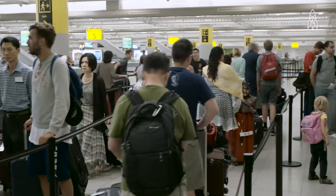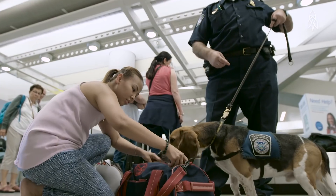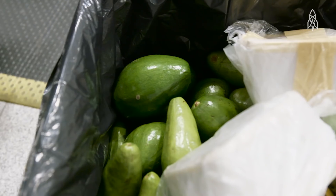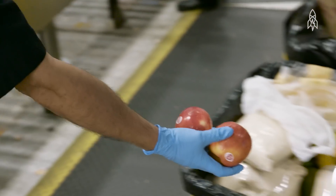This is a big port. Last month, we processed 1.5 million passengers. Between fruits and vegetables, you're talking about 200 or 300 kilos a day in just one terminal — that's 400 to 600 pounds.